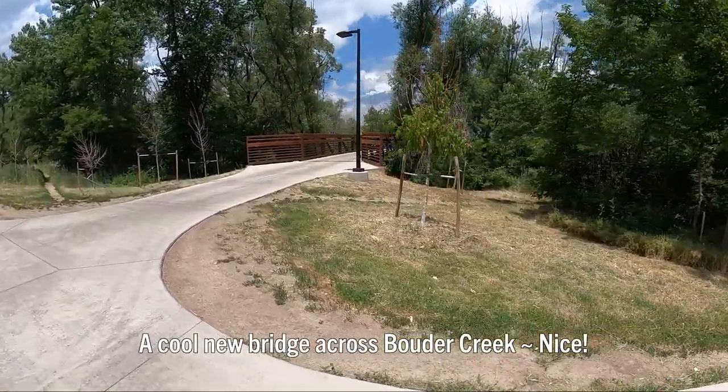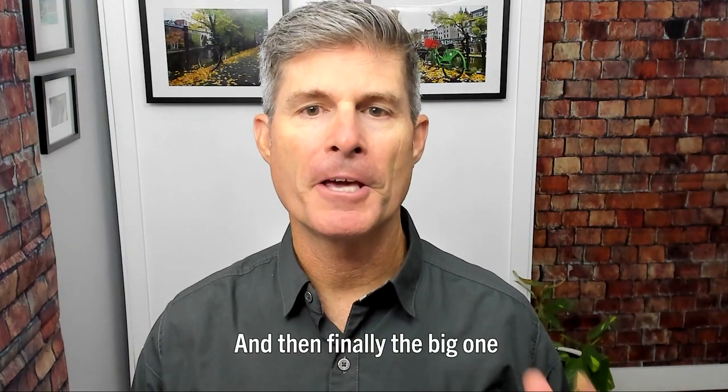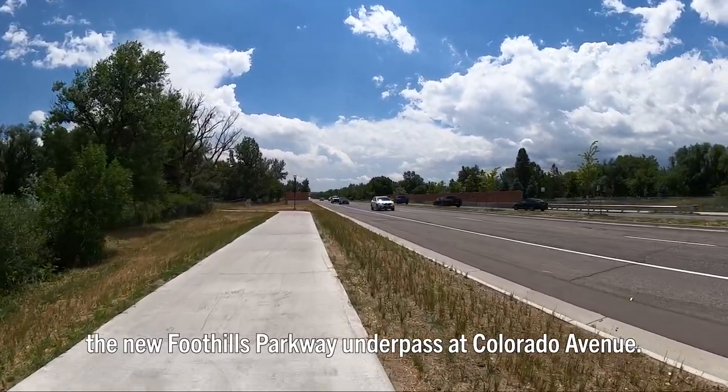A cool new bridge across Boulder Creek. Nice. And then finally the big one — the new Foothills Parkway underpass at Colorado Avenue.